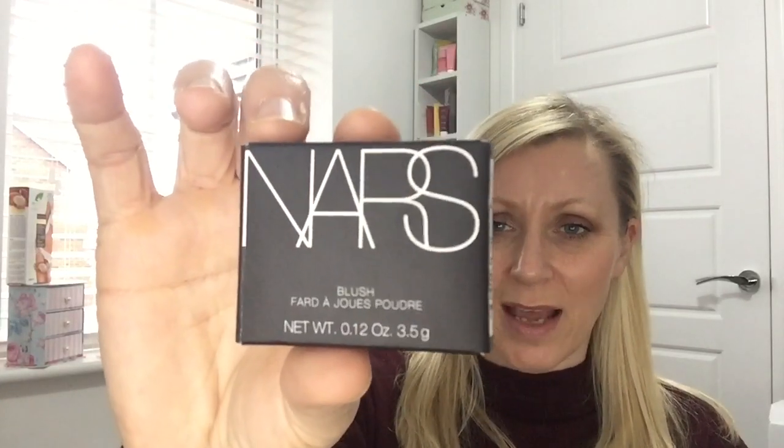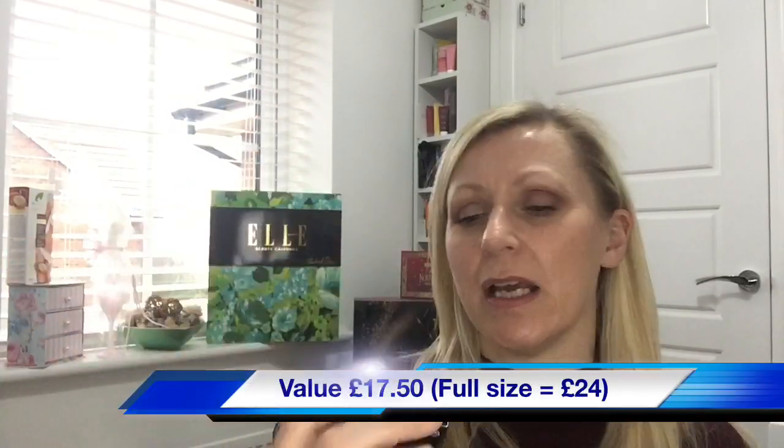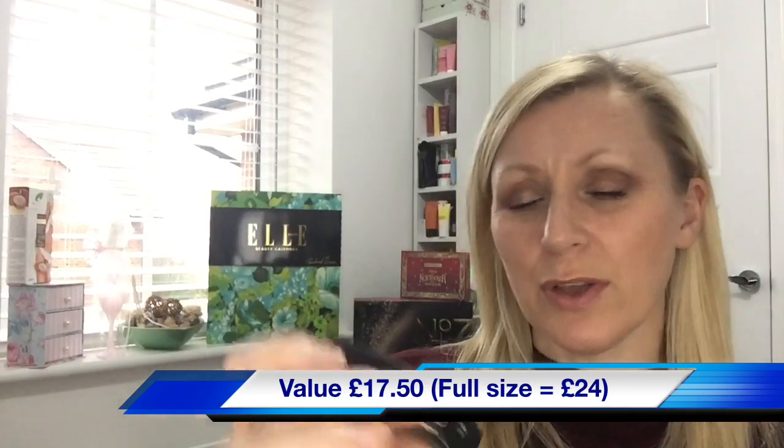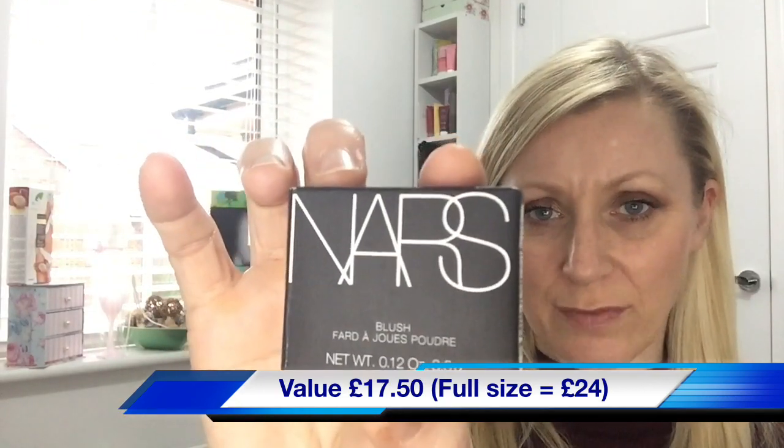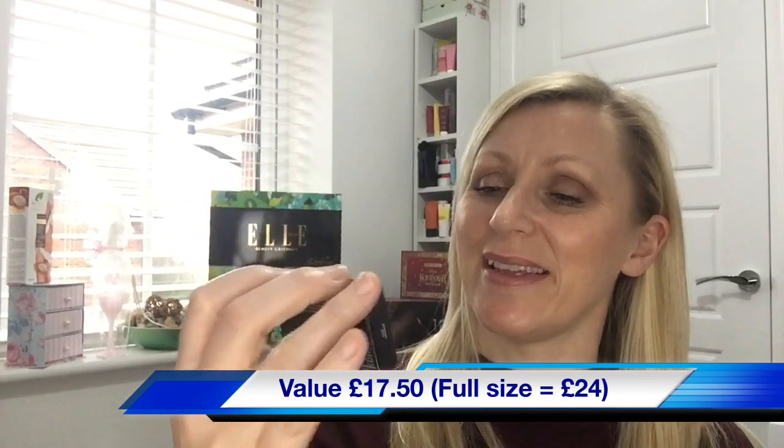Day one in the Elle Advent calendar is the NARS blusher in the shade Orgasm — an absolute cult classic. The product weight in this one is 3.5 grams; the full size product is 4.8 grams and retails for 24 pounds, making this a value of 17 pounds 50 pence, which is none too shabby — really, really good.